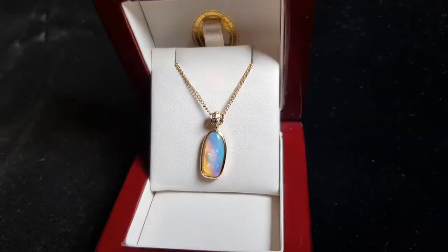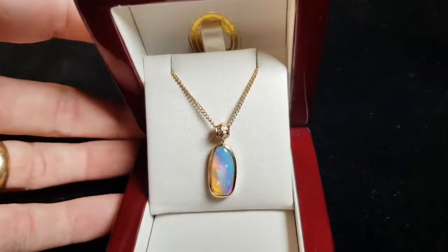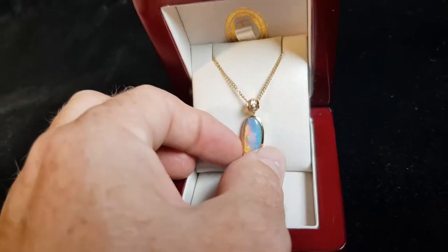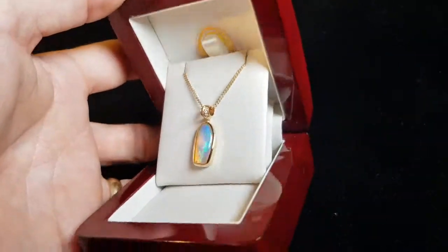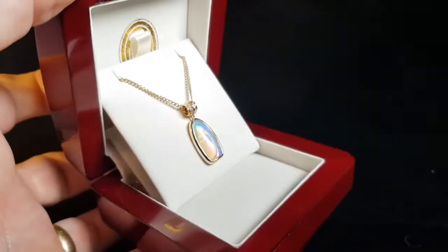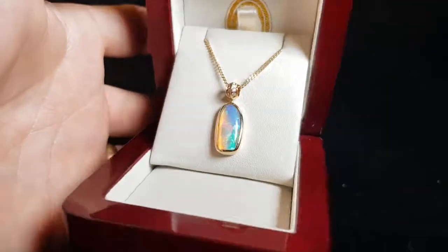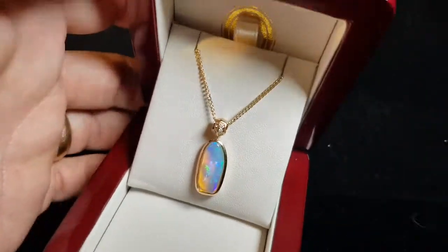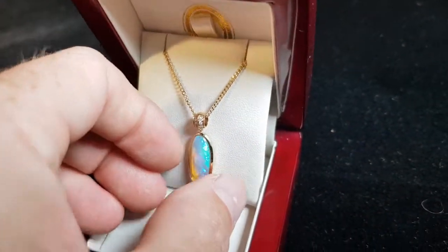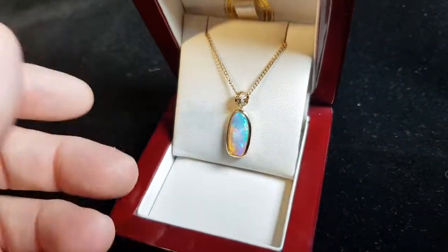Here's a really nice crystal opal pendant set in 14-karat yellow gold. It's got a more unique organic freeform shape, which is what really sets it apart from a lot of other stones — it's just more organic in its nature. That's a really nice kind of bale at the top here, and there are diamonds as well.